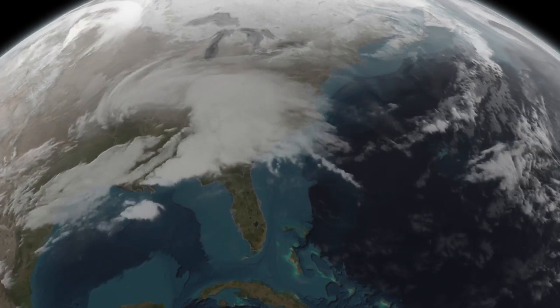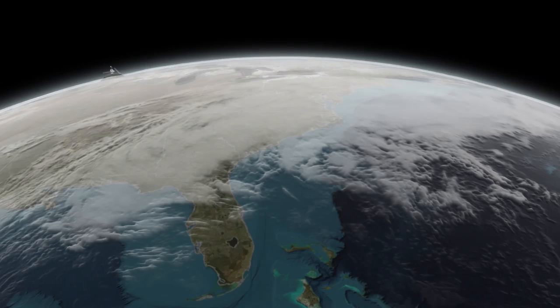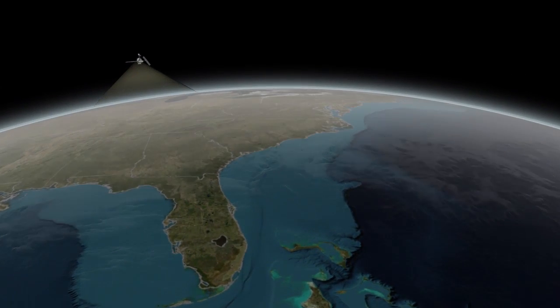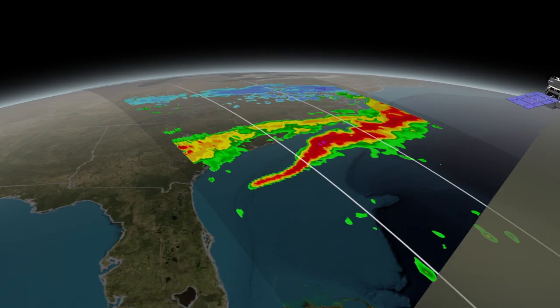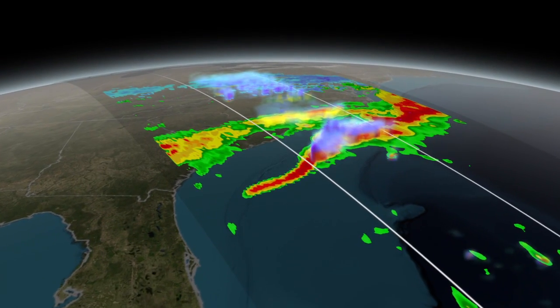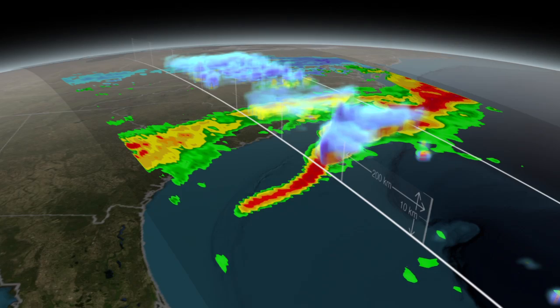On March 17, 2014, the GPM, or Global Precipitation Measurement Mission's CORE Observatory, flew over a rare late-season East Coast snowstorm. This was also one of the first major snowstorms observed by GPM shortly after it was launched on February 27, 2014.